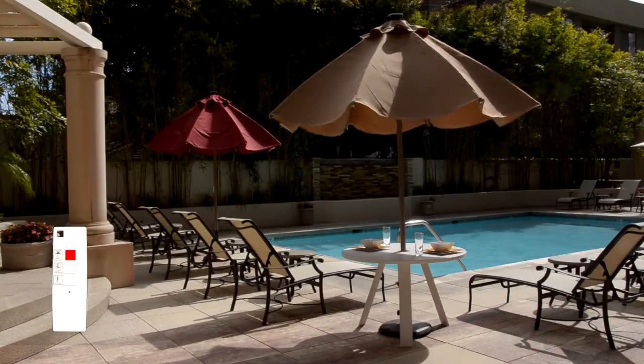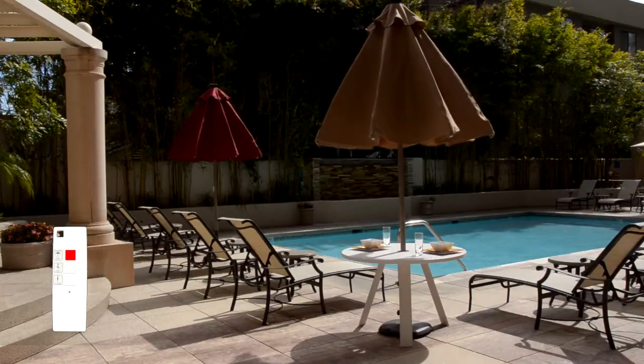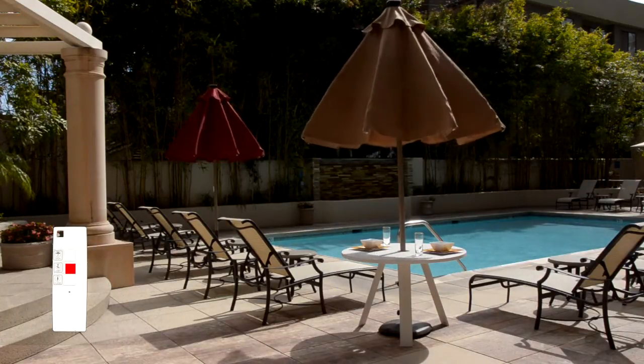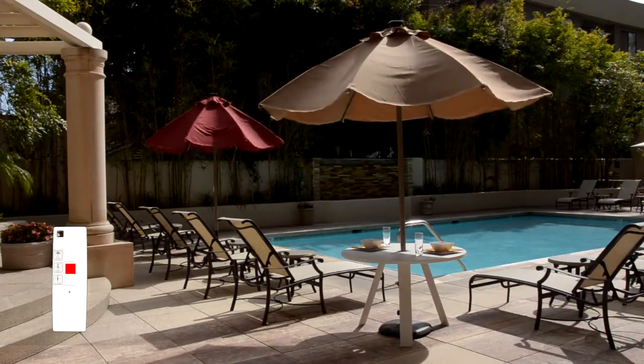The umbrella is solar powered and requires no batteries or electrical connection, while providing a shade 9 feet in diameter. The included remote control allows wireless opening and closing of multiple units from several feet away.